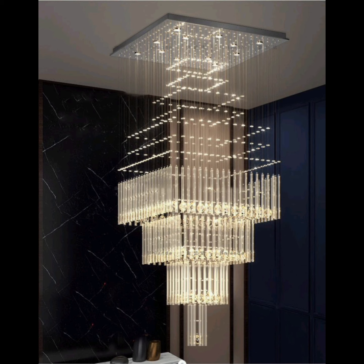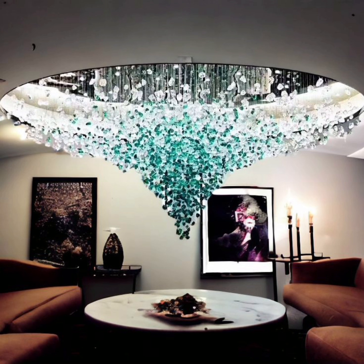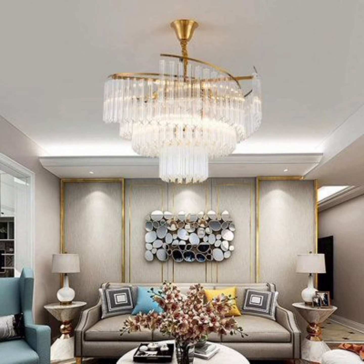First up, we have the timeless classic: the crystal chandelier. With its dazzling crystals reflecting light in all directions, it exudes an air of elegance and grandeur. Ideal for both traditional and contemporary living rooms, crystal chandeliers have a touch of glamour that never goes out of style.